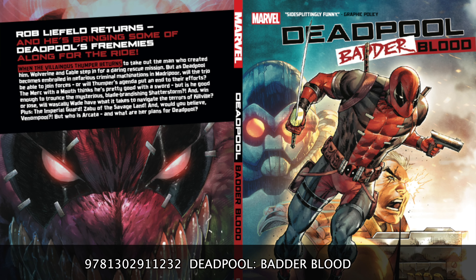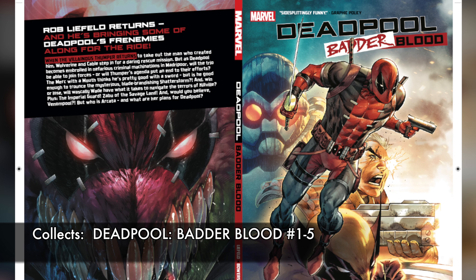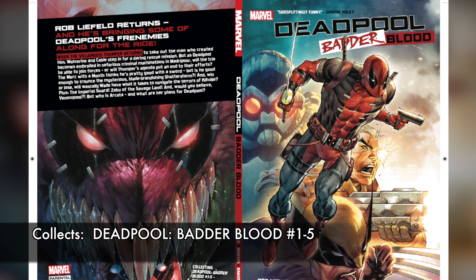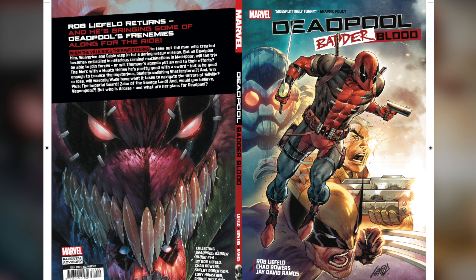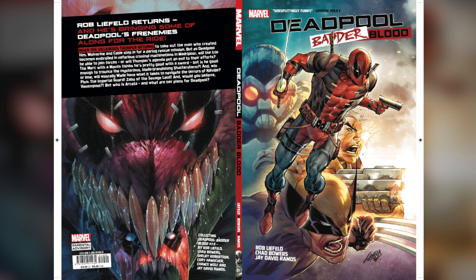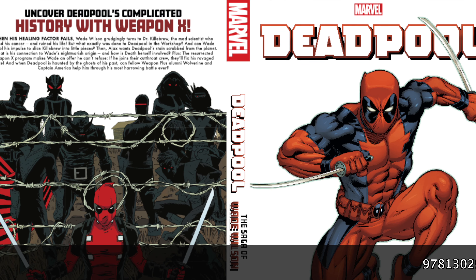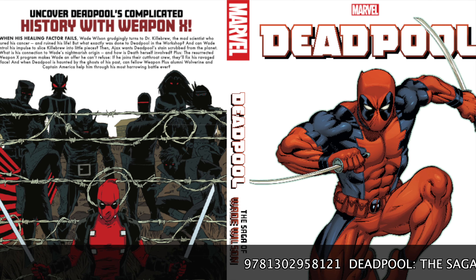There was a follow-up, which is another one on the list: Deadpool: Badder Blood. This collects that particular five-issue miniseries and shows more of the relationship between Deadpool and the character of Thumper, which had something to do with his past. It also not only guest stars Cable but Wolverine — they become big players in this — and it introduces us to a brand new character named Shatterstorm.